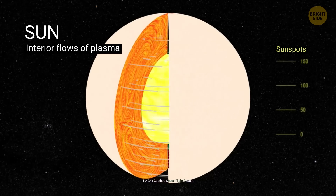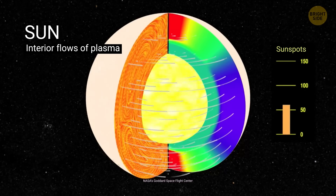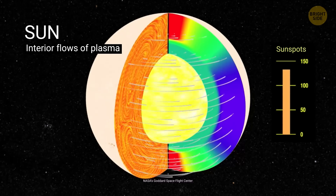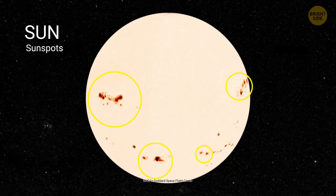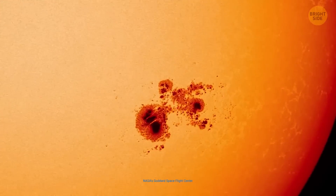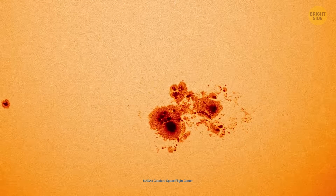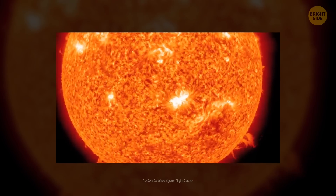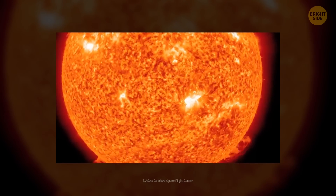We can't observe the dynamo directly, but we can see its effects on the Sun's surface. When plasma and magnetism flows become unstable and intense, they manifest as sunspots — those dark areas on the Sun's surface. Much about how the dynamo works remains a mystery, but scientists have learned something important after observing these sunspots for centuries: the dynamo process follows a pattern. About every decade, it reorganizes itself.